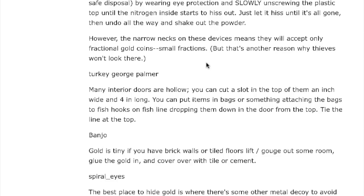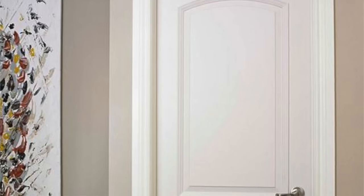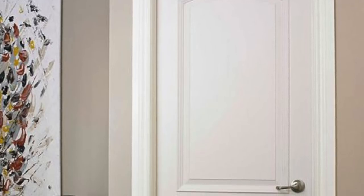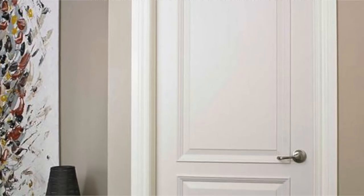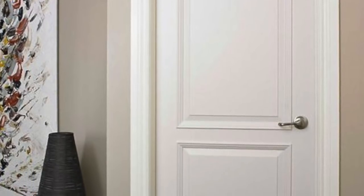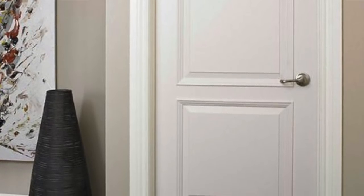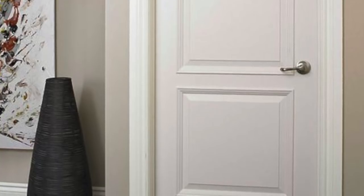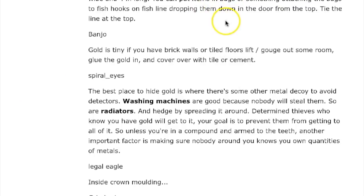Turkey George Palmer says: many interior doors are hollow. You can cut a slot in the top — an inch wide and four inches long — put items in bags with fish hooks on fish line, dropping them down into the door from the top, and tie the line at the top. That's interesting, though you'd think you would see the cuts on the door.